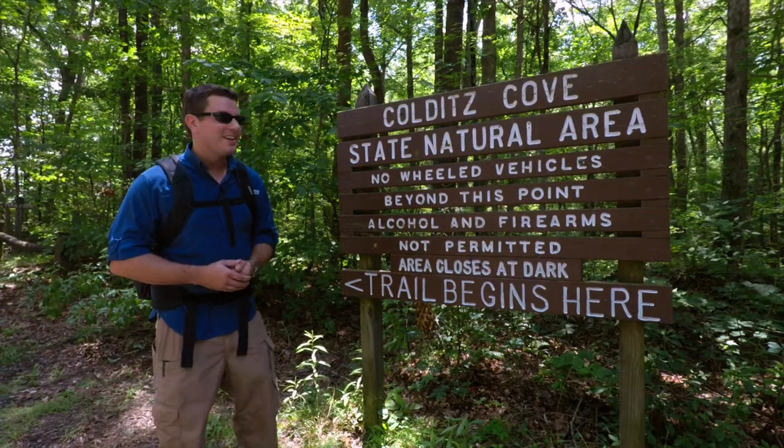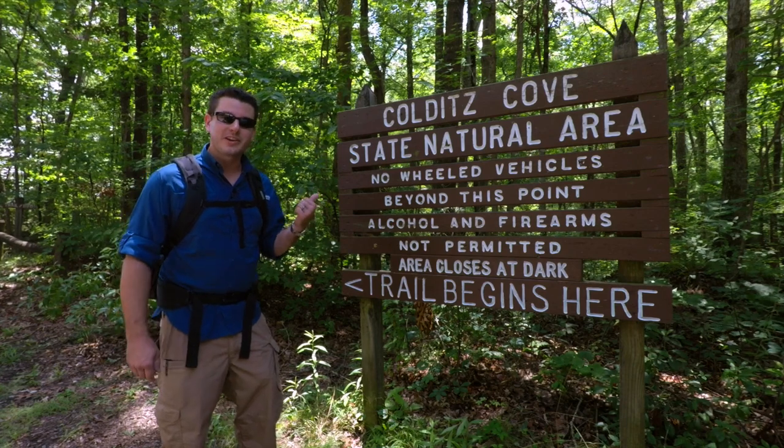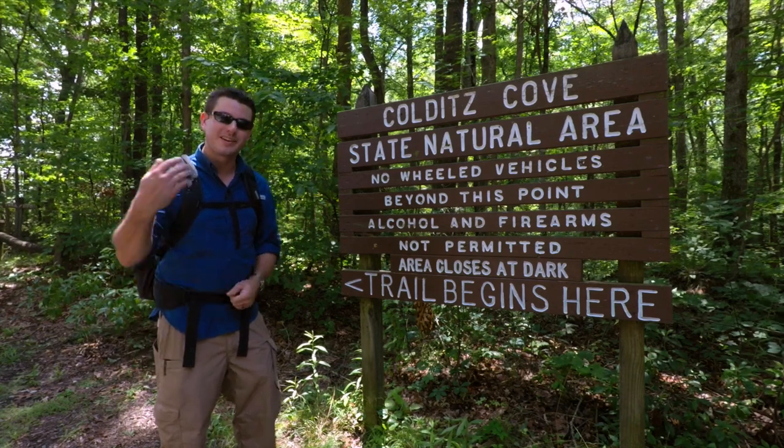Hey guys, welcome to another vlog. Today we're at Colditz Cove State Natural Area. We're gonna go shoot some waterfalls. Come on.